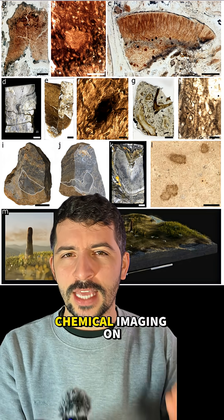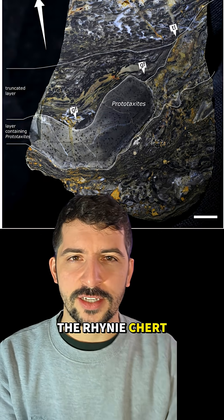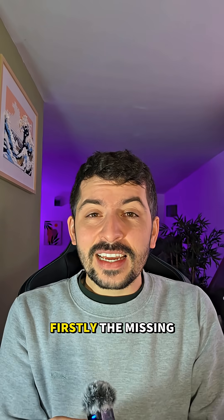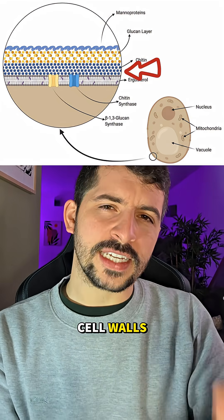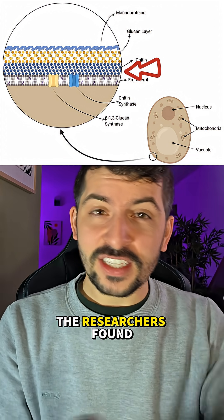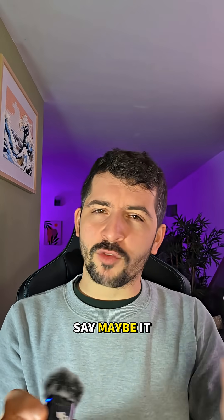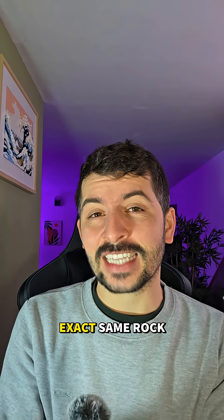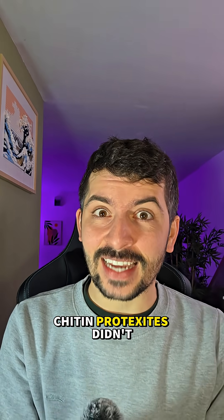Scientists used high-tech chemical imaging on the best preserved fossils in the world, the Rhynie Chert. Here is exactly why the fungus theory is dead. Firstly, the missing chitin. To be a fungus, your cell walls need to be made of chitin. The researchers found zero traces of it. And before you say maybe it rotted away — they tested actual fossil fungi found in the exact same rock, and those fungi still had their chitin. Prototaxites didn't.